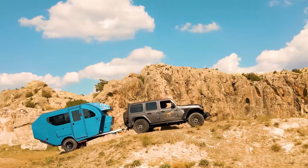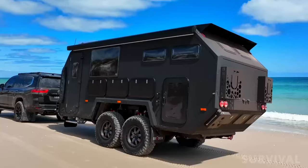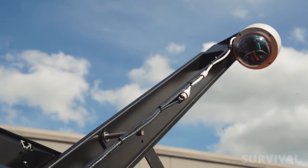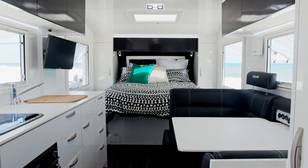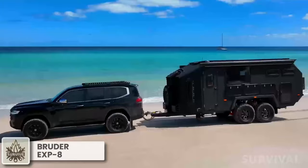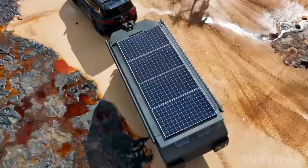With the ever-growing movement toward deeper backcountry adventures, the market for truly rugged camping trailers is stronger than ever. Described as the ultimate off-road and off-grid camper trailer, the Bruder EXP-8 flagship takes riding adventures to new heights.